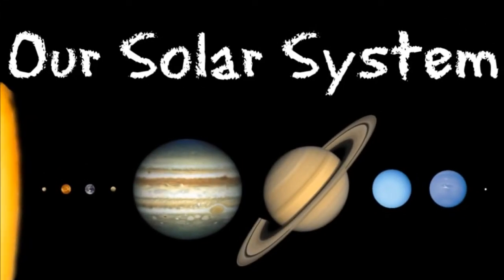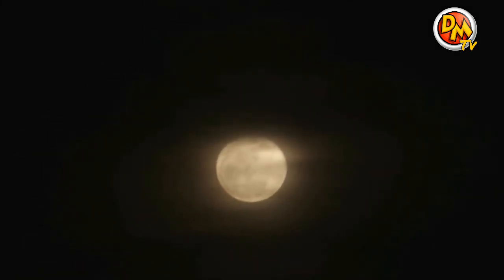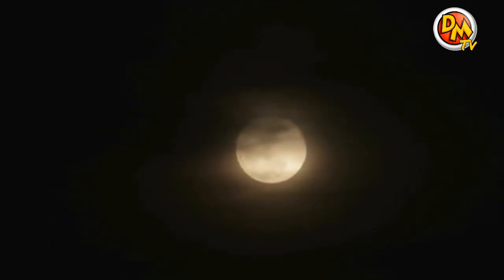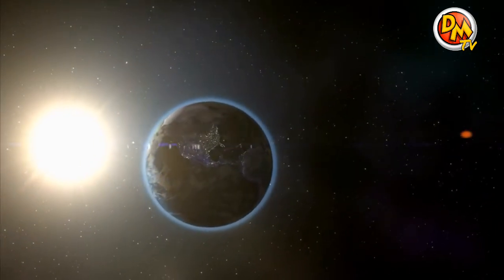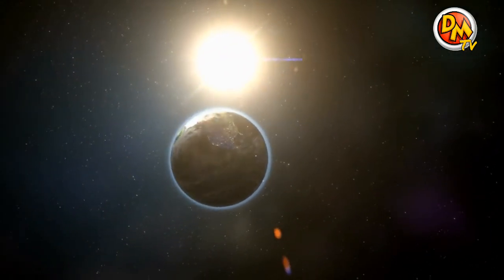Our Solar System. Have you ever looked up into the sky and wondered what was there? Higher than the birds, past the clouds, and farther than the moon, a whole host of fascinating objects spin in outer space. Let's imagine for a moment that we can leave the Earth behind and explore the Solar System that surrounds it.